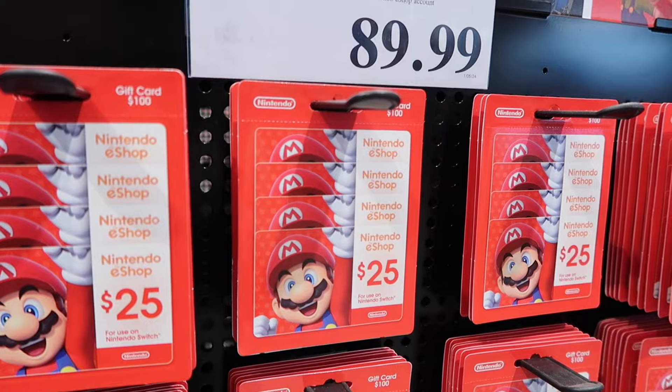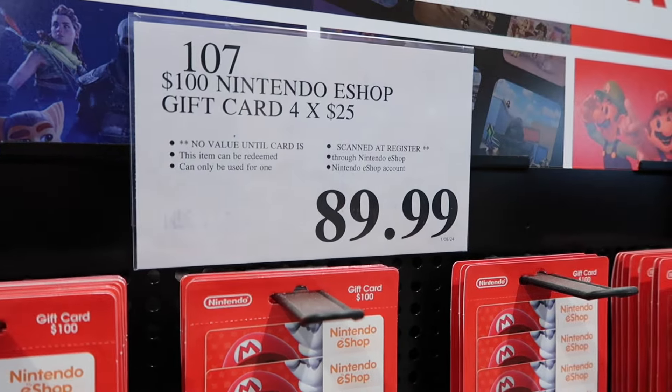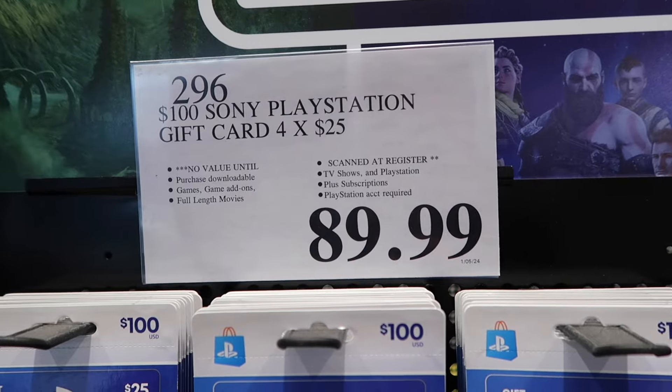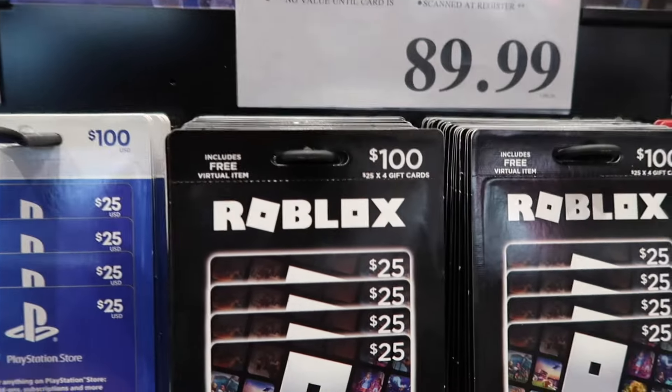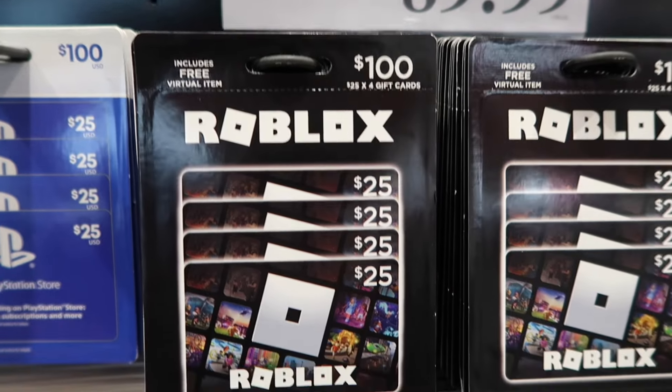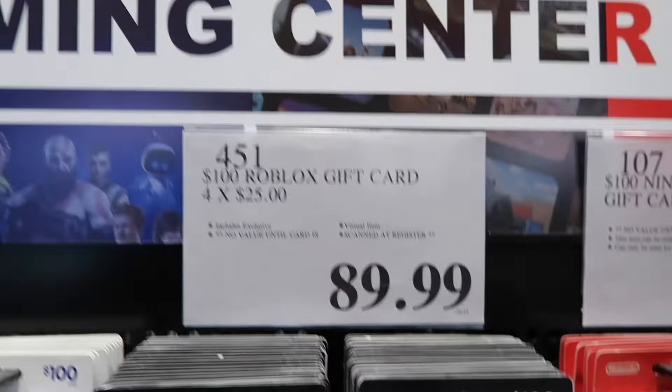For example, four Nintendo gift cards — $100 value — priced at $89.99. Or if you have a PlayStation, $100 worth of Sony gift cards priced at $89.99. Also Roblox — I'm not really familiar with Roblox, but they're offering the same incentive in their gaming center.